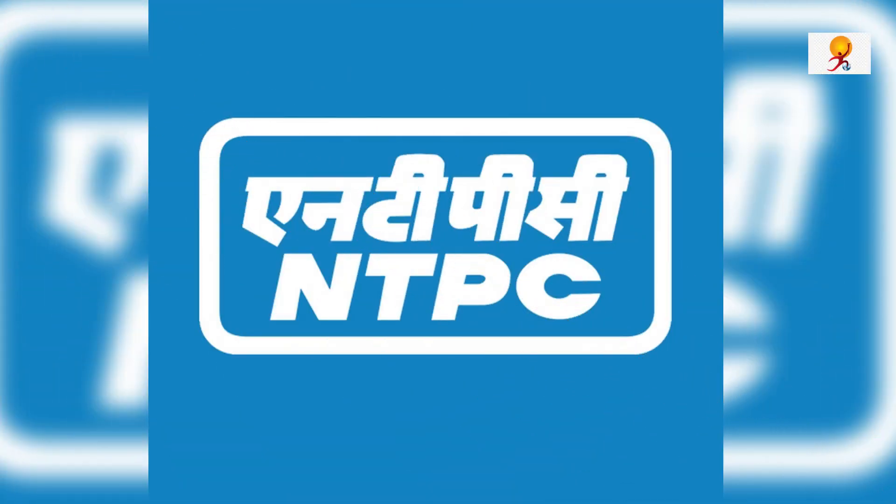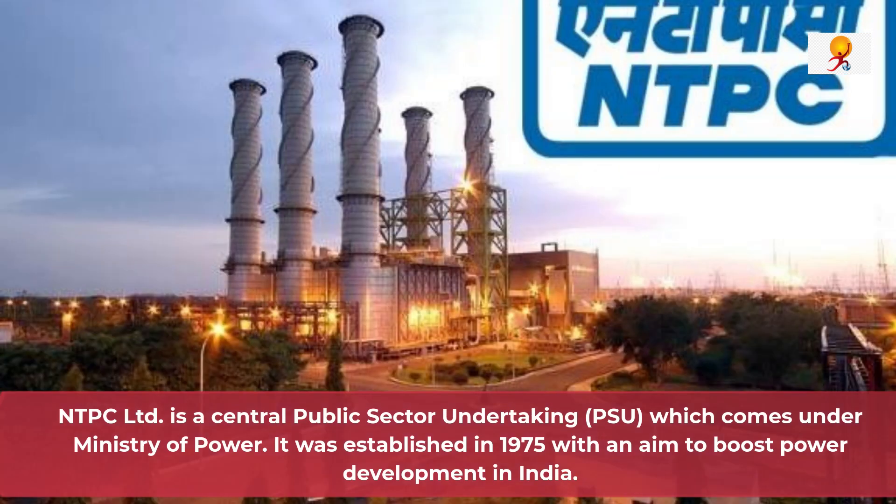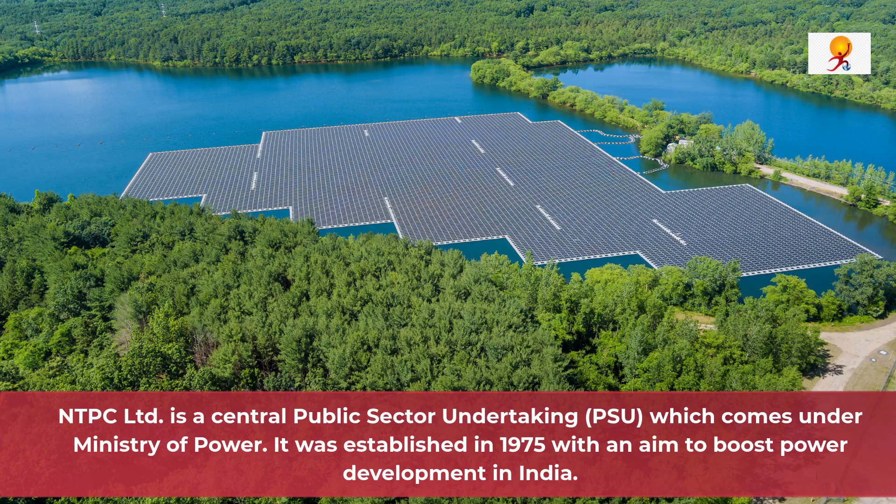Now we will understand some facts about NTPC. NTPC is a central public sector undertaking which comes under the Ministry of Power. It was established in 1975 with an aim to boost power development in India, and currently it is India's largest energy conglomerate, becoming a Maharatna company in 2010.